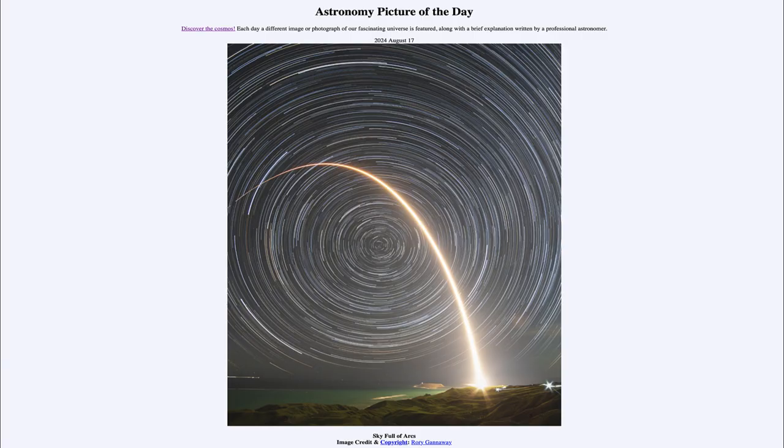Greetings and welcome to the Astronomy Picture of the Day podcast. Today's picture for August 17th of 2024 is titled Sky Full of Arcs.